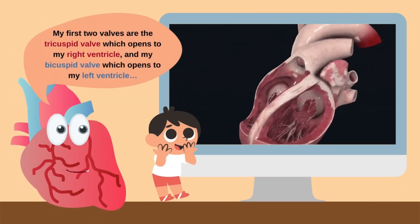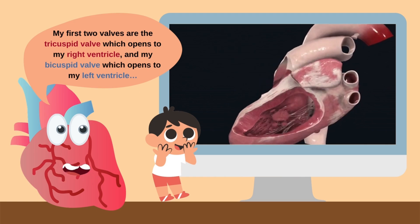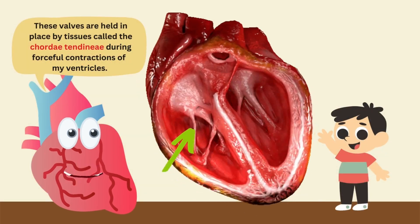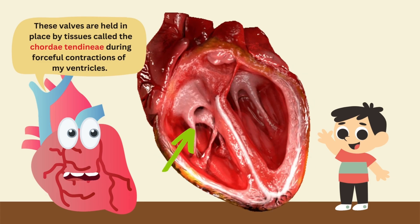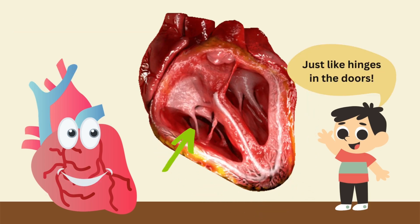My first two valves are the tricuspid valve, which opens to my right ventricle, and my bicuspid valve, which opens to my left ventricle. These valves are held in place by tissues called the chordae tendineae during forceful contractions of my ventricles.